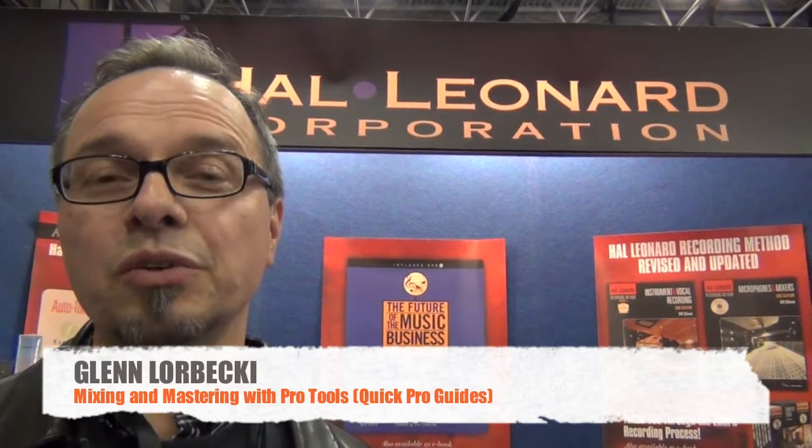Hi, my name is Glenn Lorbecki, and I've got a new Pro Tools series of books. I'm doing mixing and mastering in Pro Tools and tracking instruments and vocals in Pro Tools, and it's going to be the best book on Pro Tools ever.